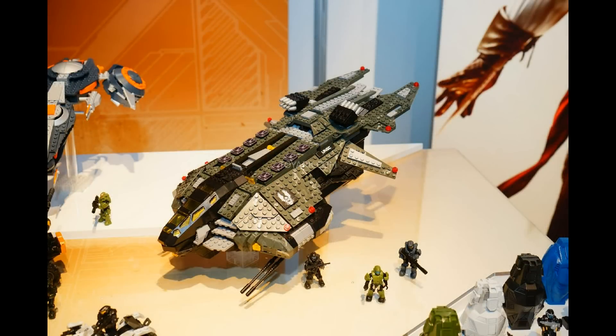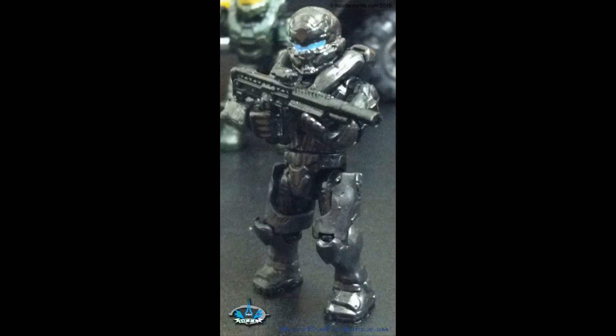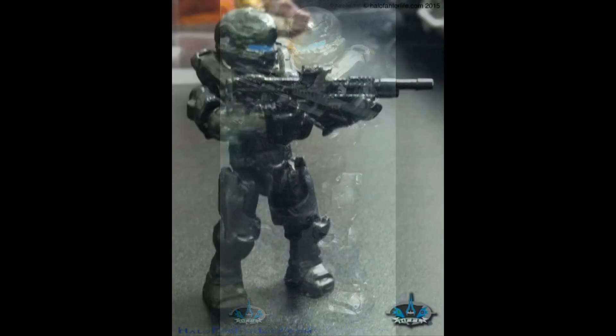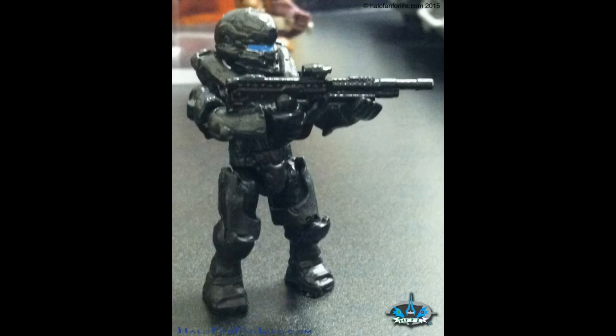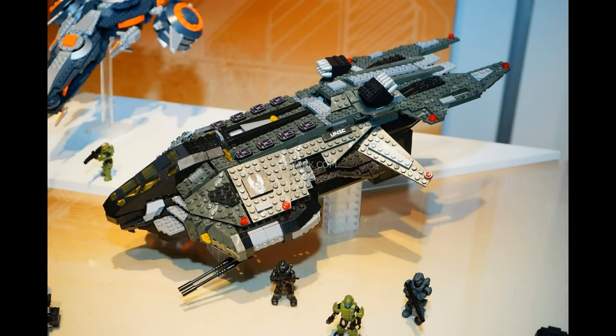For the first set we have the Vulture, making a comeback in Halo 5. One super special figure here is Agent Locke — he's going to be a really big character in Halo 5. A lot of us are just going to buy the set for Agent Locke. What we know is he'll be hunting Master Chief. His figure looks absolutely perfect — the torso, shoulders, and head mold all look amazing.